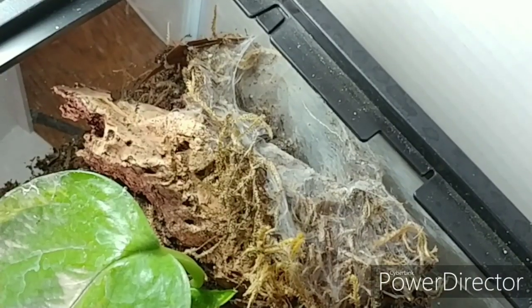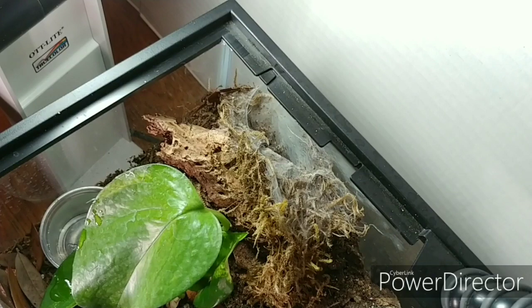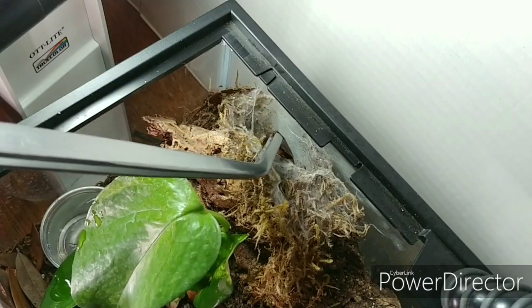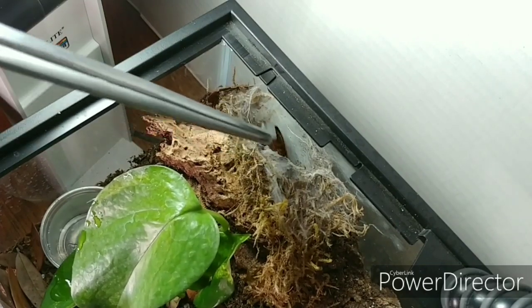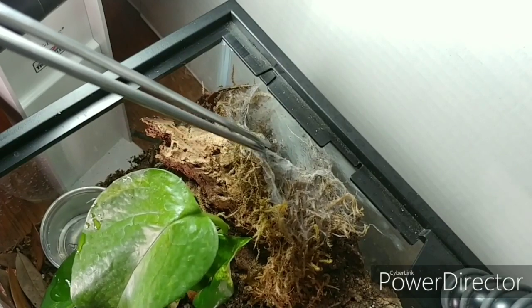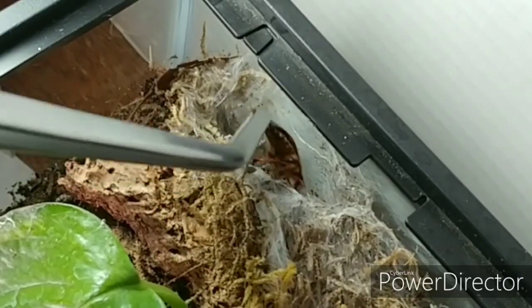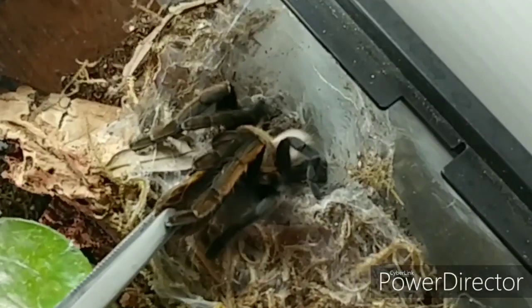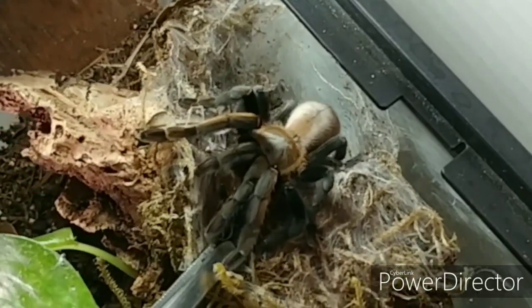Here we have a certain someone who is not our friend. This is the Ornithoctonus aureotibialis. If we are very lucky, he or she will come out. I see a little one coming. It's not a happy tarantula. Look at that beauty. Wow, wow, wow.